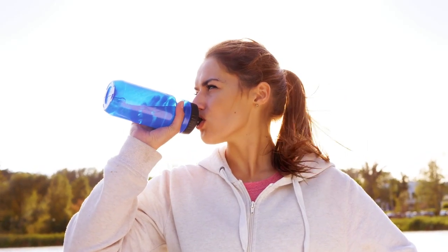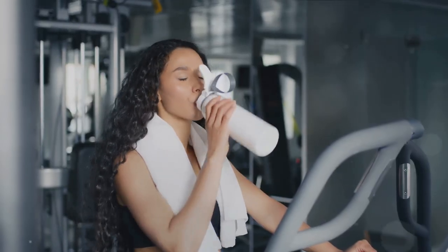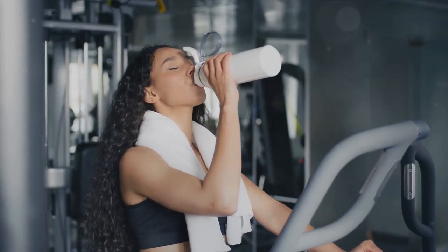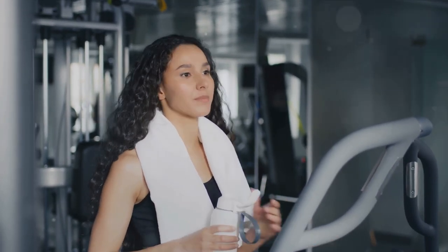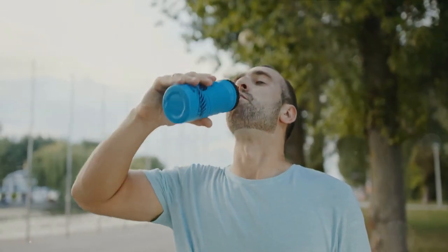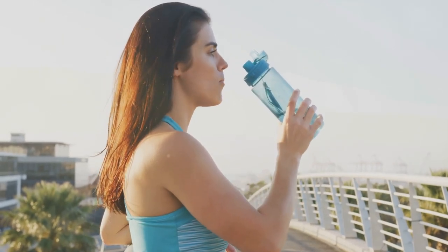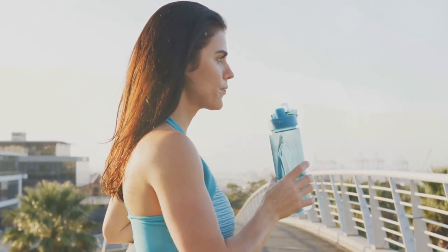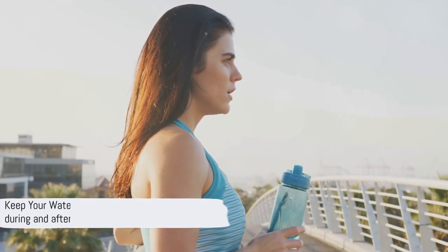Dehydration is a big roadblock. When you're dehydrated, your body struggles to carry out its basic functions. Your muscles, for instance, may experience cramps and fatigue because they're not getting the nutrients they need. Imagine trying to drive a car without fuel — it's not going to work. The same applies to your body. Whether you're in the middle of a workout or wrapping it up, your water bottle should be your loyal sidekick. Keeping it handy helps ensure you're sufficiently hydrated, allowing your body to function at its best.